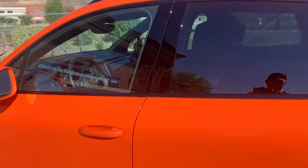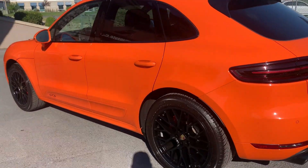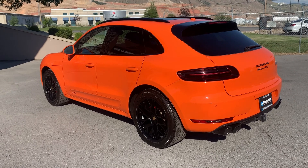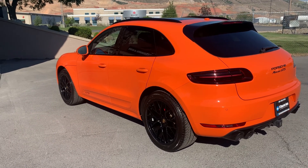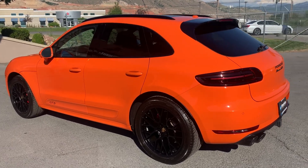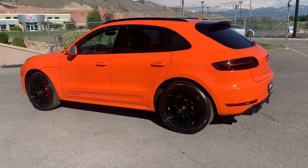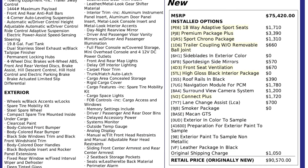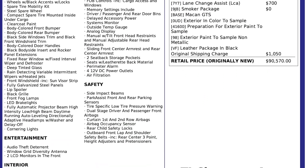This particular vehicle does have a branded title. There was an impact on the rear driver quarter panel — the airbags did not deploy, there was no structural damage. We got it all fixed up, it has passed a 150-point inspection and the state of Utah safety inspection. For more inventory, visit us at TJChabanAuto.com.